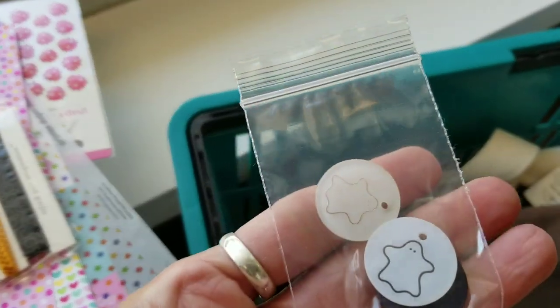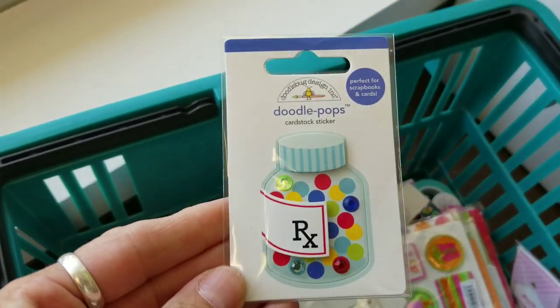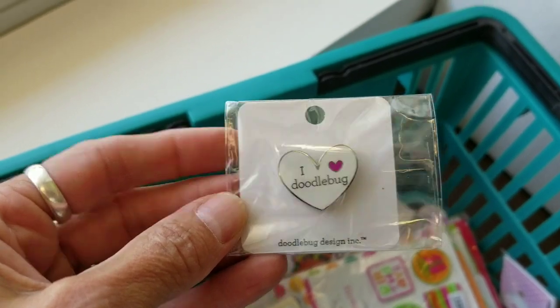I've got some of the Halloween trim here, and these are what they call tokens — there's two little ghosts and a spider on this one. You can just pick what you want from bins. I have to do that as a nurse! These are enamel pins — I got the fish bones and the one that says 'I love doodle bug.'